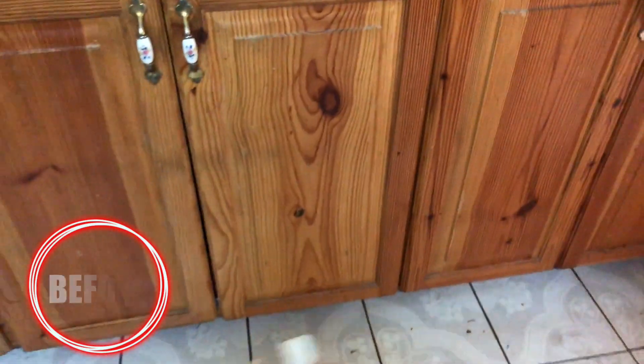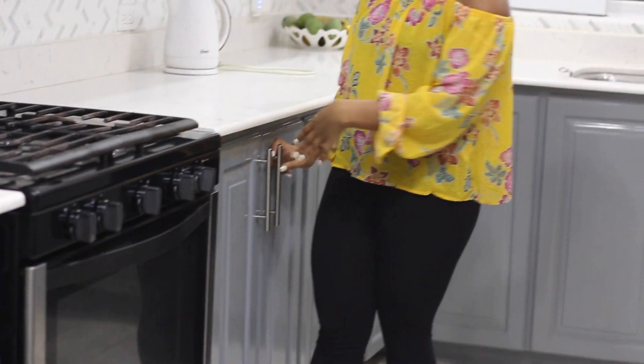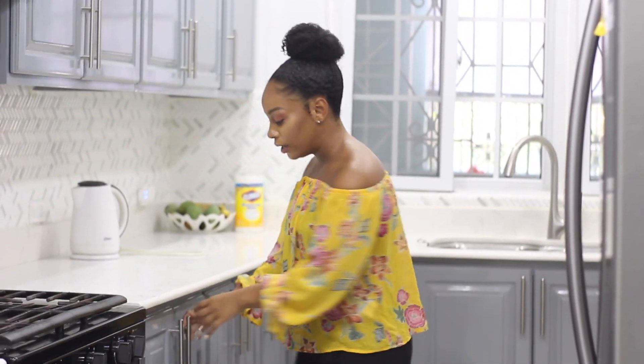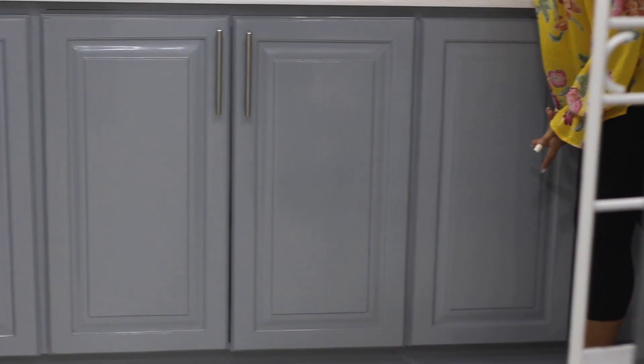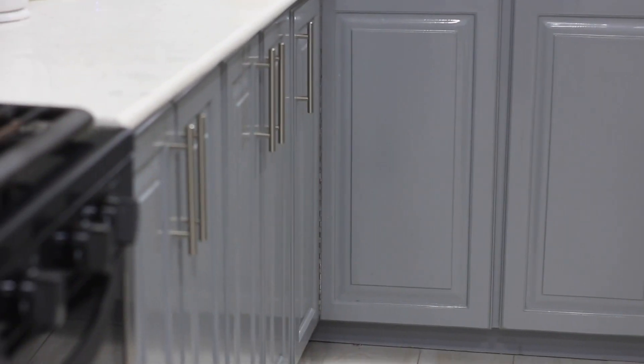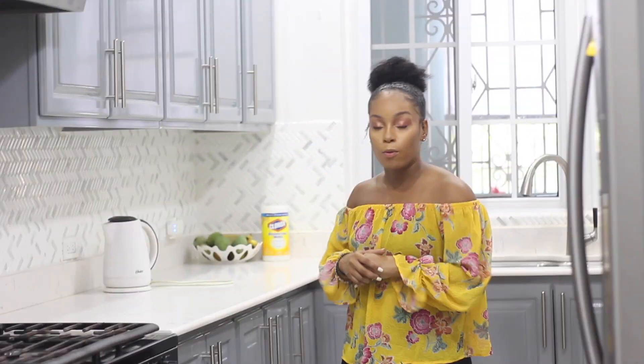The bottom cupboards are original from the house. All we did was repaint them, change out the paint, and change out the pulls so that they would match. The bottom cupboards were very impressive when we moved in, and if we didn't need to spend extra money then I didn't want to. We ended up just repainting the bottoms and putting on new pulls, and they look just as good as the top ones.